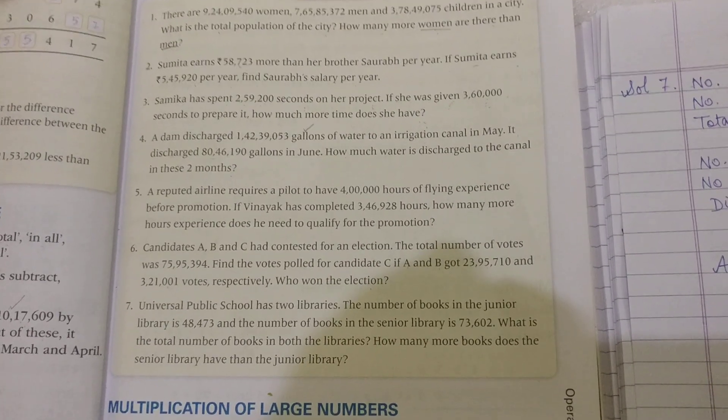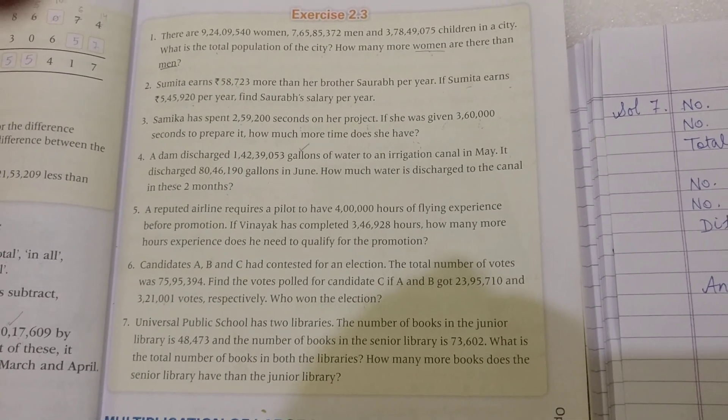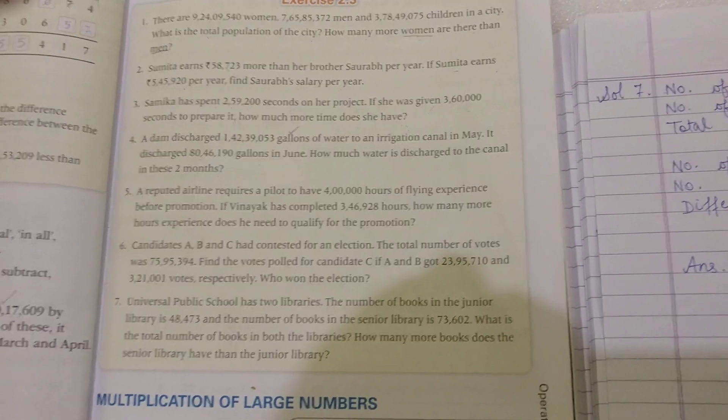We know the number of books in the junior and senior libraries. We need to find the total number of books. So, we will do addition for finding the total number of books. In the second part,